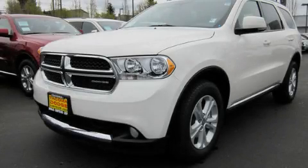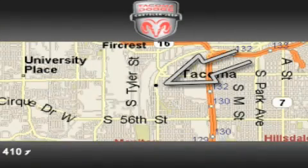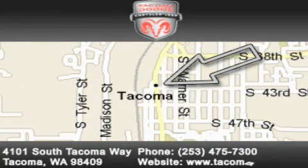Contact us today to arrange your test drive. Tacoma Dodge Chrysler Jeep is located at 4101 South Tacoma Way in Tacoma. Our goal is to exceed all of your expectations to ensure that you'll return for future visits.